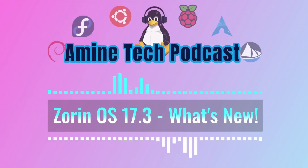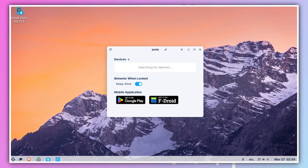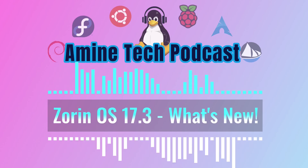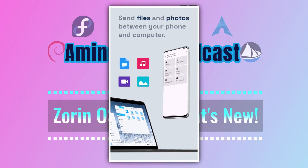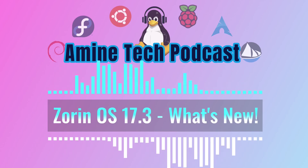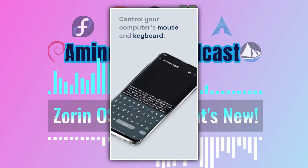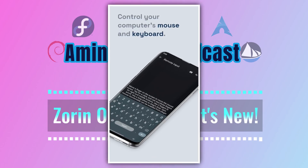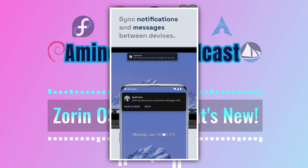Another area that got a significant upgrade is Zorin Connect. For those who haven't used it, Zorin Connect is all about making your Zorin OS computer and your Android phone work better together — a bridge between the two. You can sync notifications, easily share files, see your text messages and calls on your computer and reply to them, control your music, and even use your phone as a wireless mouse or keyboard. These improvements suggest a future where seamless desktop-to-mobile integration isn't just a nice extra but something users expect, built on an open-source approach.